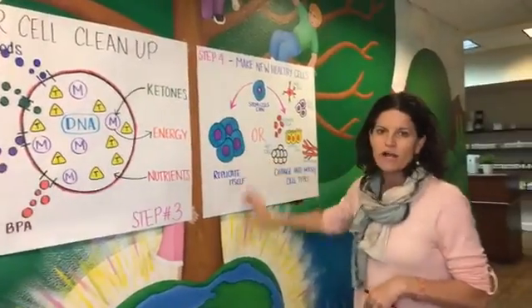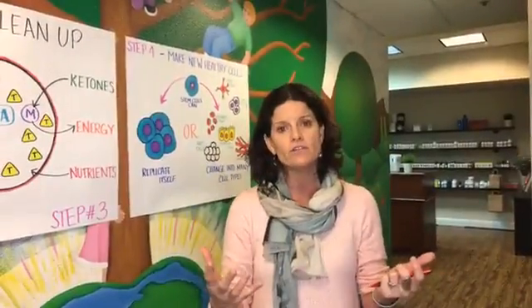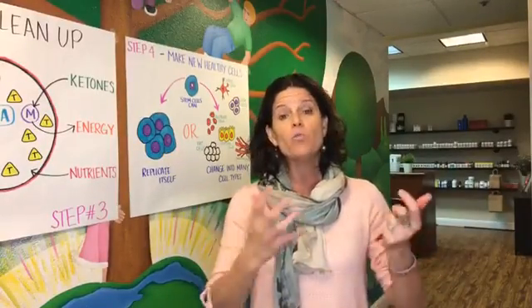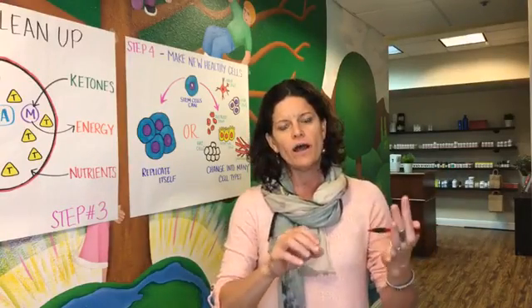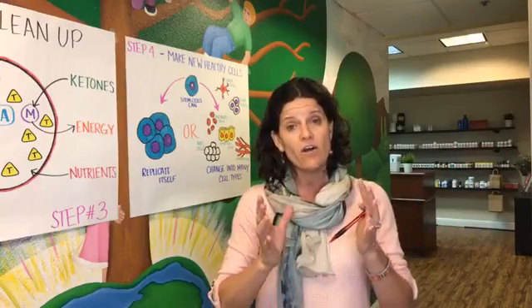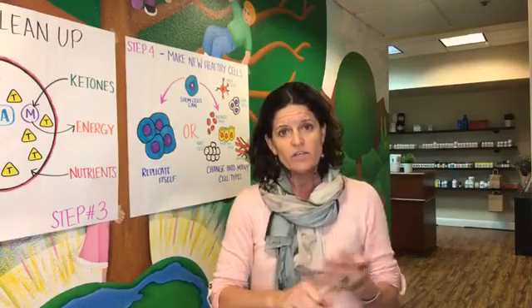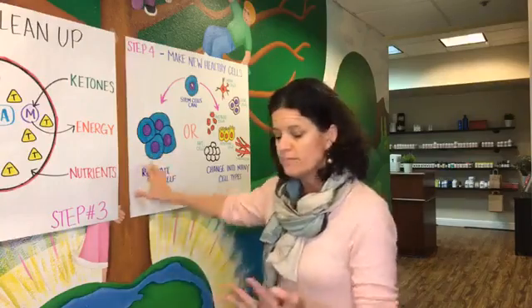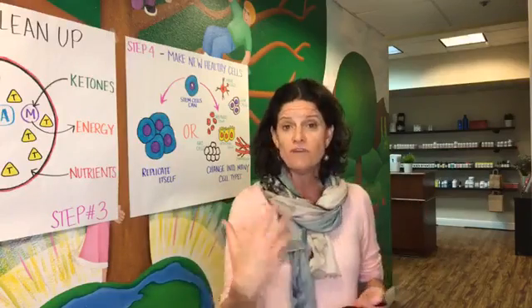Today I want to talk about step number four, which is how do you get your body to make brand new healthy cells? They're called stem cells and it happens when you fast. There are specific fasts that will secrete stem cells. Walter Longo made this very popular when he did a study on people who had cancer and found that on the third day of a water fast, they got a massive influx of stem cells. He then went on to find that lowering calories and lowering protein — he calls it fast mimicking — would also secrete stem cells.